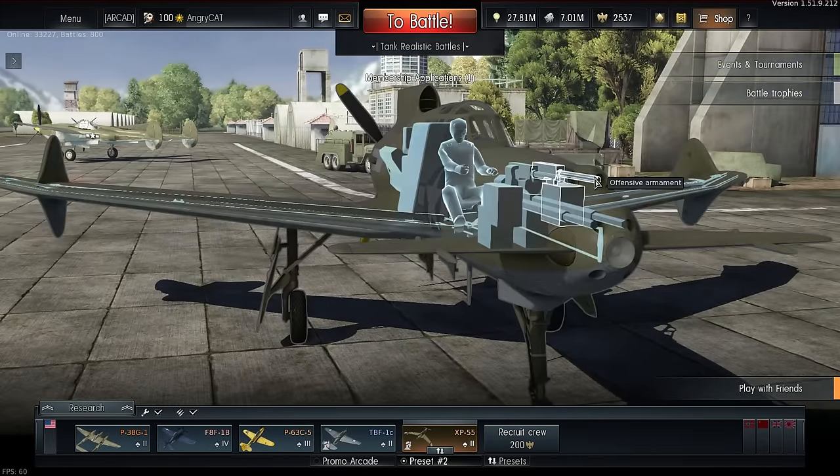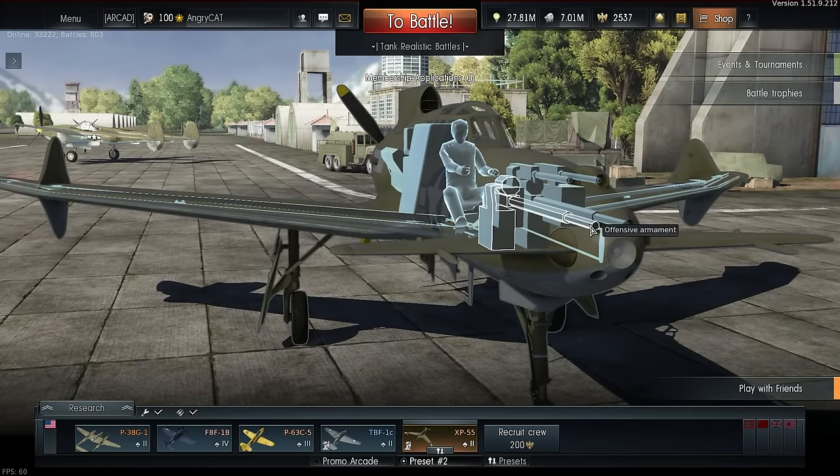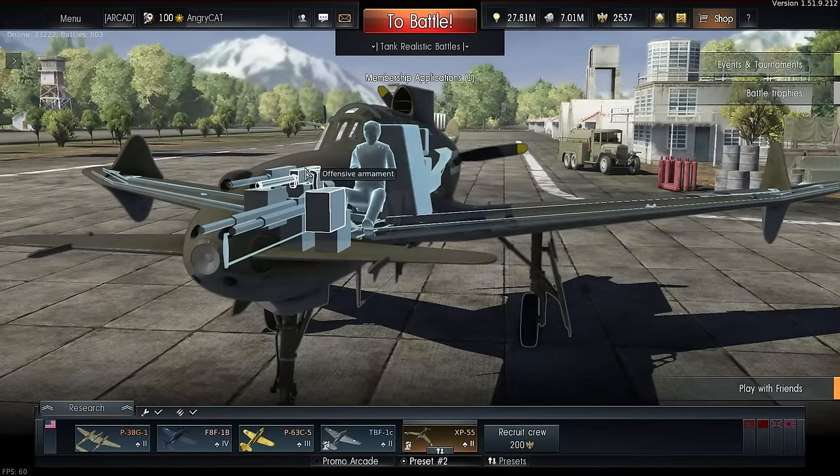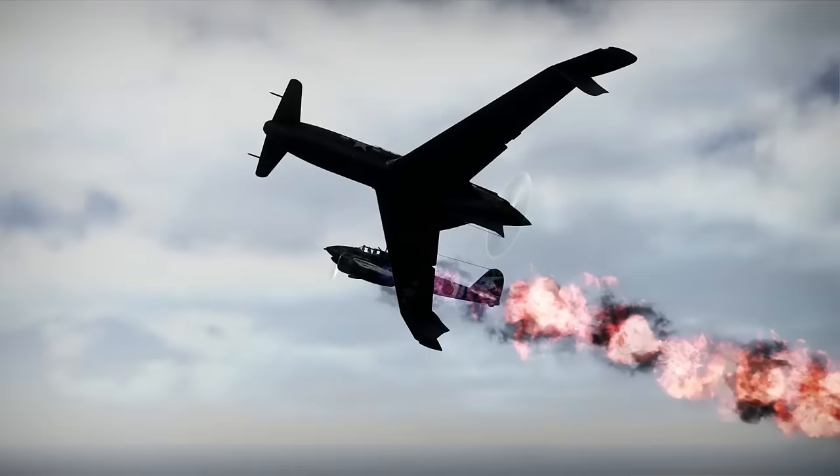Now, let's take a look at the nose of the aircraft. The XP-55 is ready to meet the enemy with two .50 cal Browning machine guns and two 20mm autocannons. The combined ammo reserve of the guns should be enough to down five to six enemy planes.